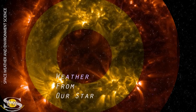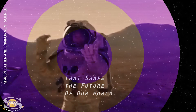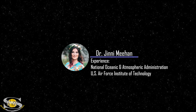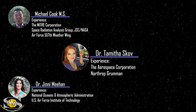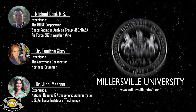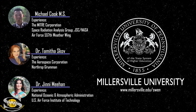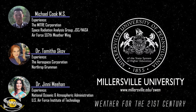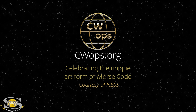If you want to learn how weather from our star causes impacts at Earth that shape the future of our world, join Professors Dr. Jenny Meehan, Michael Cook, and myself as we guide you through a Space Weather Certificate Program like no other. To enroll in the Space Weather and Environment Science Program offered at Millersville University, go to millersville.edu/swen. It's weather for the 21st century. This forecast is also sponsored in part by CW Ops.